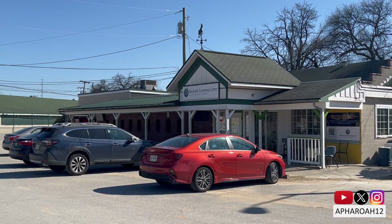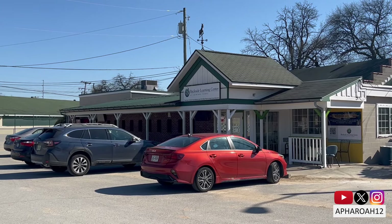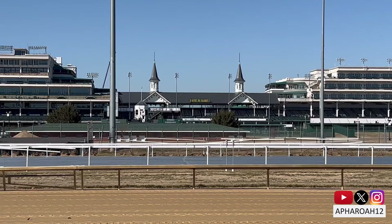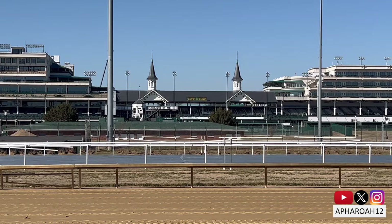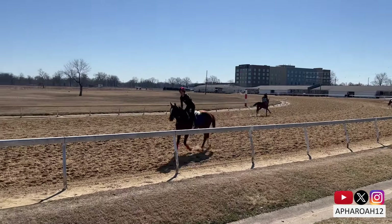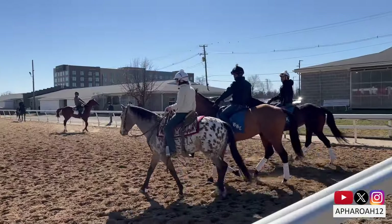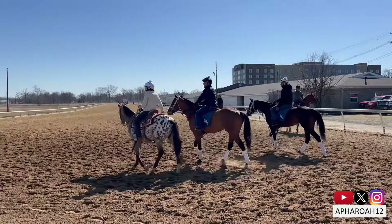The Backside Learning Center is a resource center — a nonprofit organization based on the backside of Churchill Downs. We serve the entire community of backside workers and their families, both at Churchill and at the Backside Training Center. While the backside of Churchill Downs remains empty until mid-March, just a couple miles away, the Churchill Downs Training Center is still bustling with activity, providing the opportunity to award recognition for all their hard work.